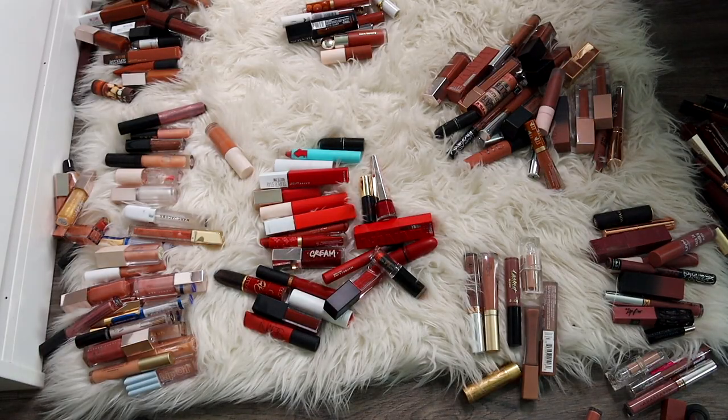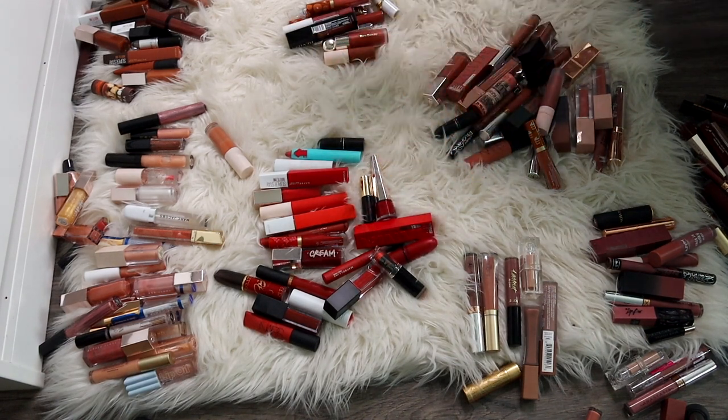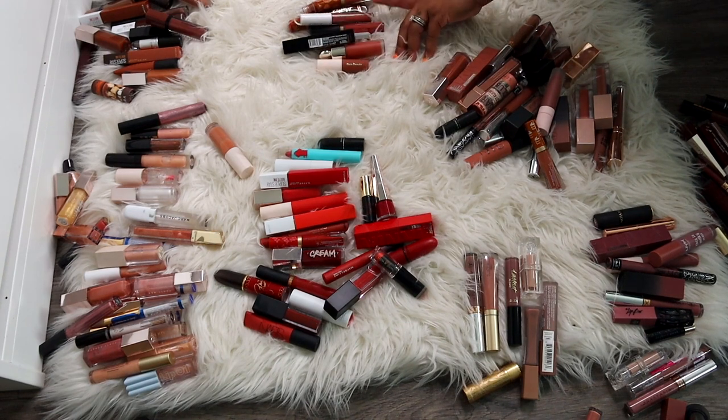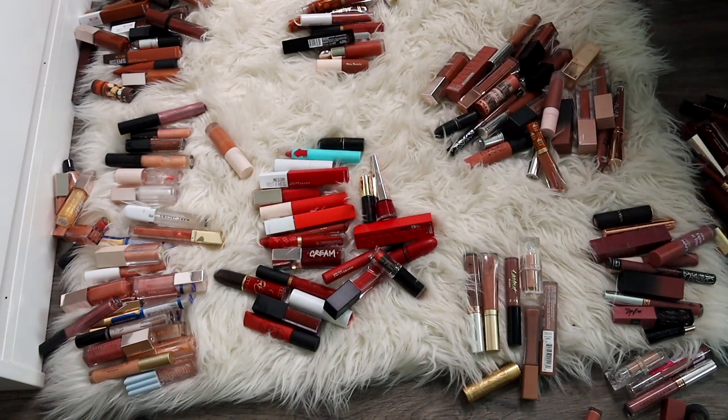All right, drum roll please — we have 170 lip colors! 170 lip colors, which is a lot. I went ahead and categorized them all into same-shade colors: glosses, earth-tone nudes, reds, burgundies, regular nudes — there are so many different colors in here, and I find I do have a lot of the same colors, so we're gonna try to pare down a lot of that.